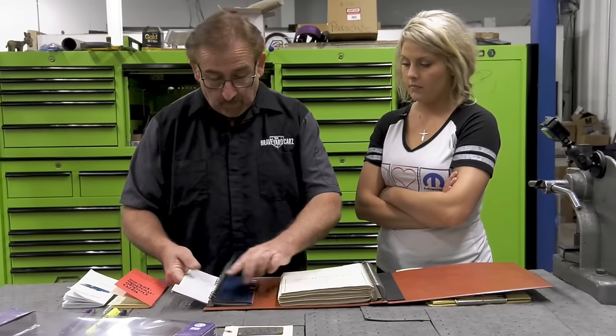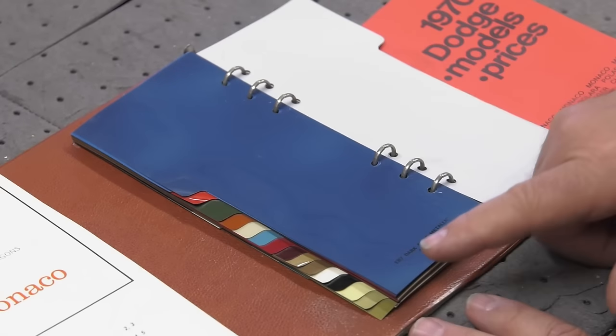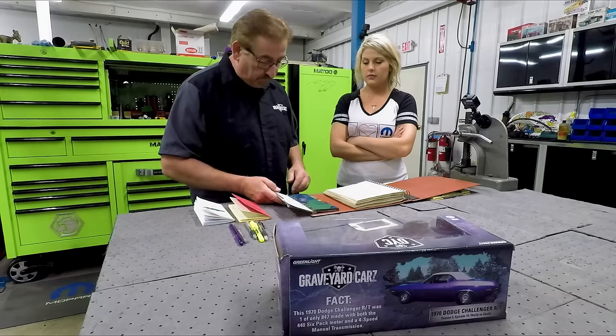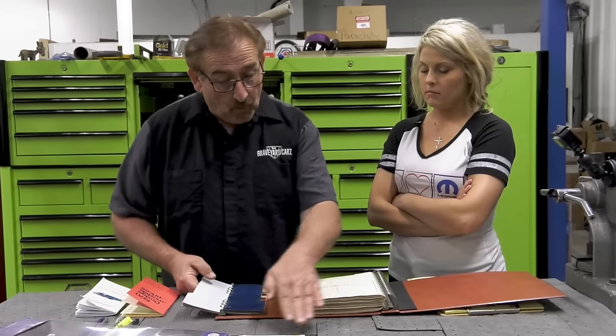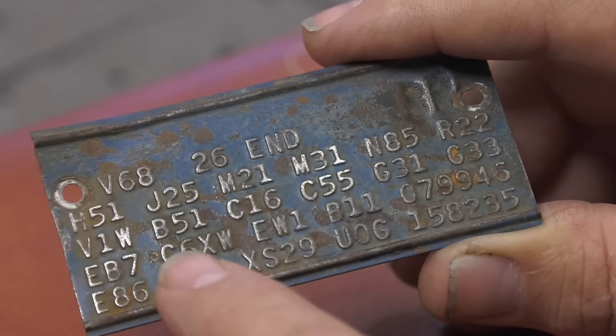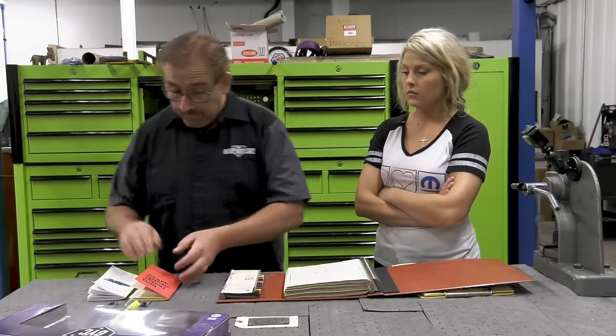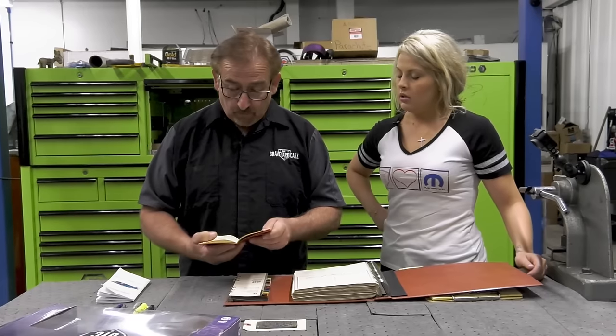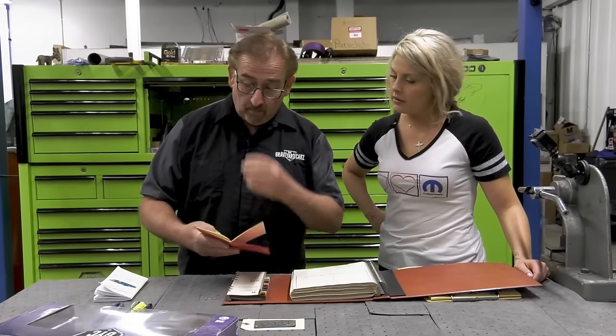C6XW means bucket seats in all vinyl. Looking in the salesman's book at standard equipment: bucket seats front is standard on the Charger RT, so there's no extra charge for C6XW. The 440 Magnum is also standard on the RT. So that beautiful white vinyl interior against the B7 blue — no added cost.